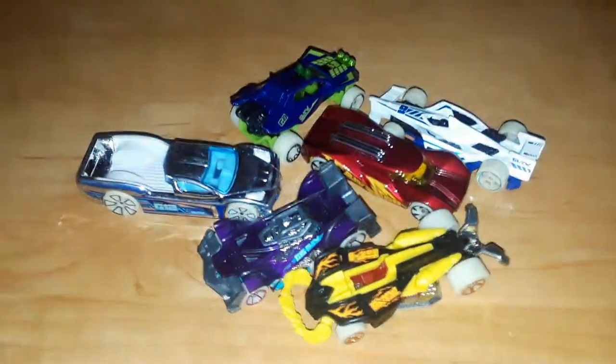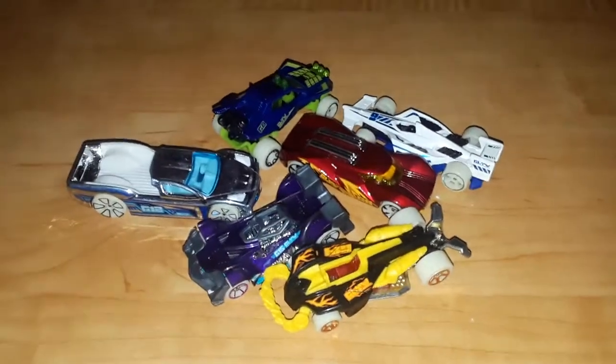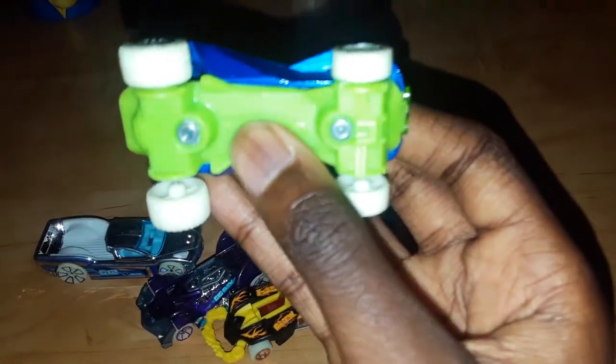Here they are out of the bag. All the wheels are the same, but as always we're going to start with this model right here. This model is Sandivore. It has a blue body, green interior, one seat, a green base, and two rivets.